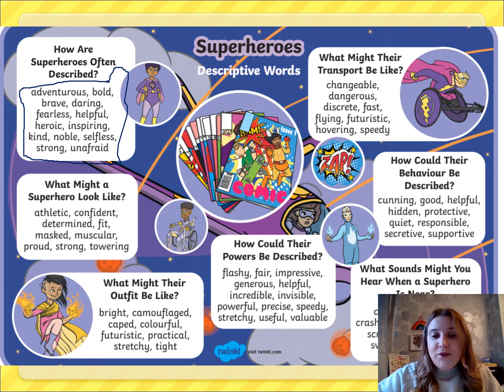This side of the worksheet is really good — 'How could their behavior be described?' with adjectives like: cunning, good, helpful, protective, secretive, supportive. That's something you need — a protective quality. Maybe your superhero is a really good friend.